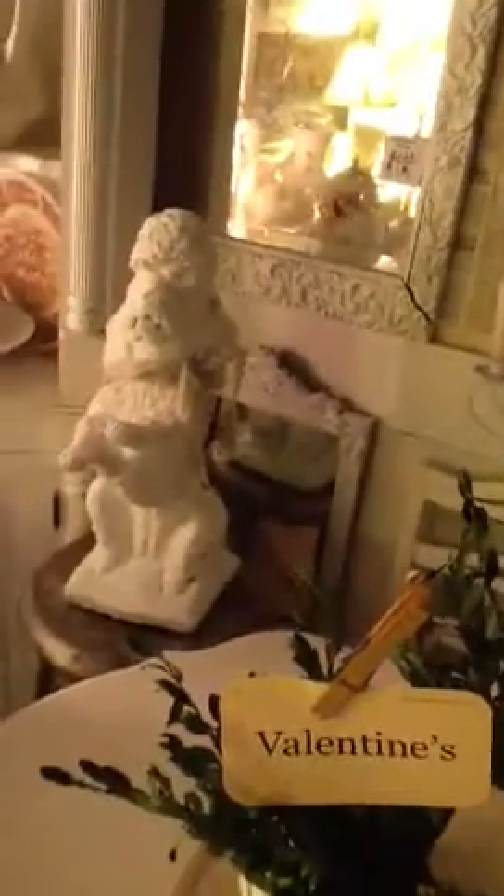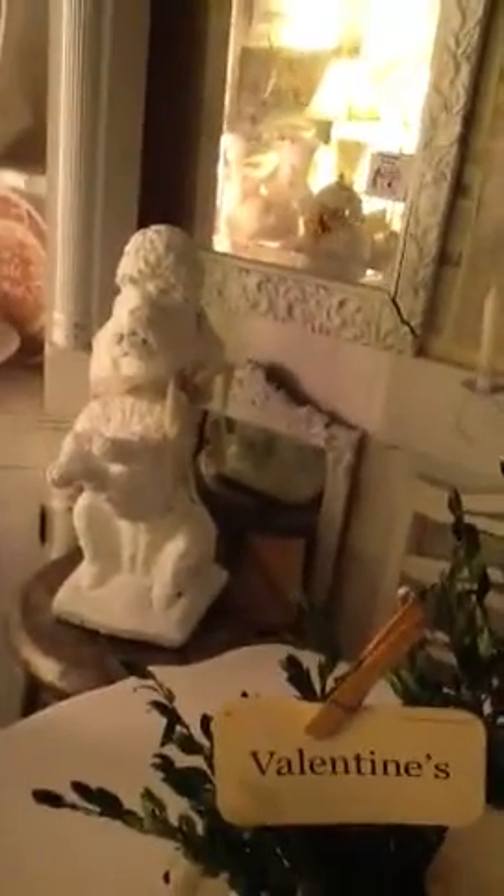This guy is so cute — I have to get up close to him. He is a French poodle and he's a cement figurine, he's adorable. He's also on a nice architectural stool — an industrial stool for sale at $75.